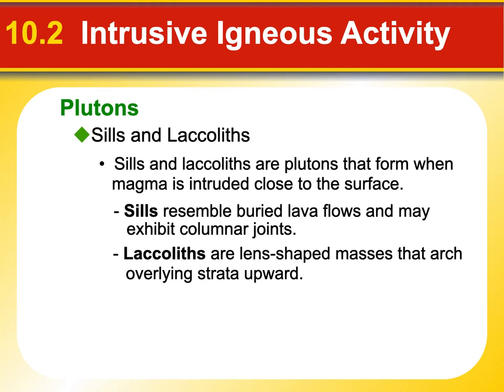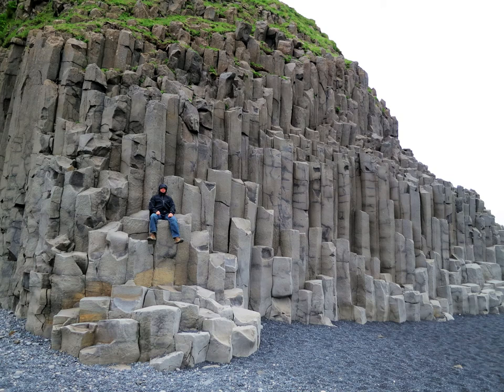Let's look at some columnar jointing of basalt. This is in Iceland — that's me sitting in my rain jacket on top of some columnar basalt. All of that basalt on the surface there used to be beneath the ocean, extruded between some different layers and hardened into a giant sill. As it cooled, it cracked in these crazy hexagonal patterns — we call that columnar jointing because it cracks downwards in that bizarre shape. Giant's Causeway in Ireland is also columnar basalt. Really cool-looking stuff.